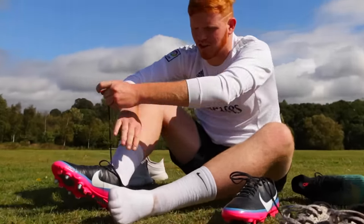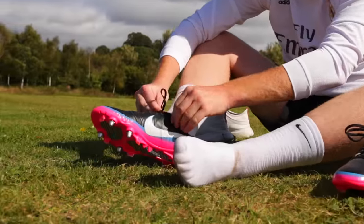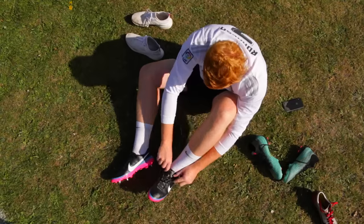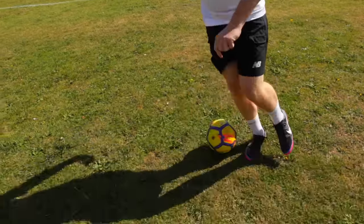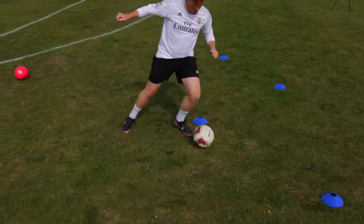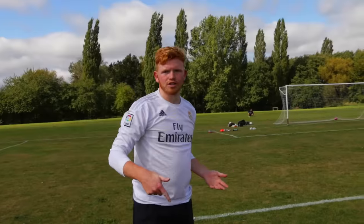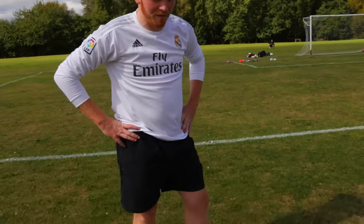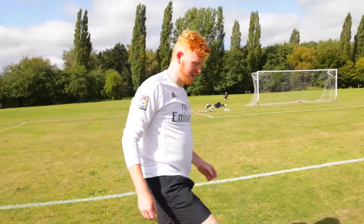The next boot up is another Cristiano Ronaldo signature release. This one was called Love to Win, Hate to Lose and it reflected his morals about the game. Overall the Vapor 8 is definitely one of my favourite boots for feel, comfort, and performance. Let's strike one and pop it in.